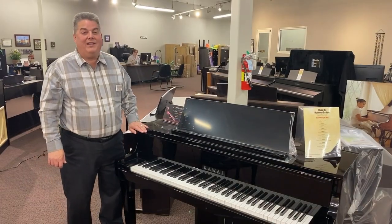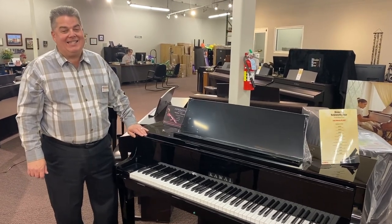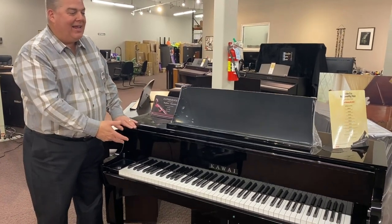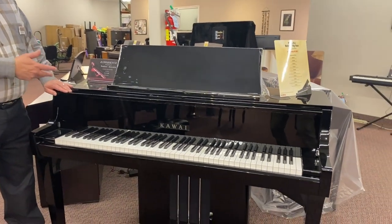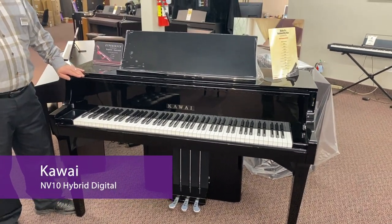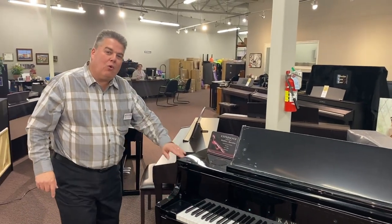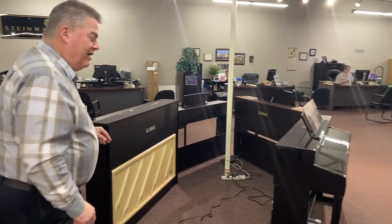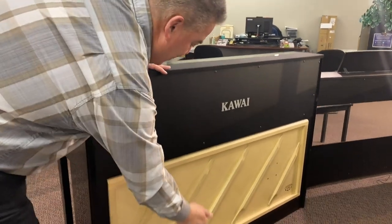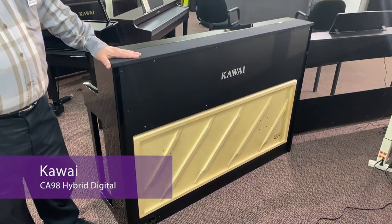And now this brings us to the Kawai Digital Piano section. Kawai is increasingly known today for their fantastic hybrid digital pianos. This is the now legendary Kawai NV10, which features the Kawai Millennium 3 Action — the same action that's in most of the best Kawai acoustic grand pianos. One more stop in the Kawai section: we're going to go over here to a Kawai Digital Piano that actually features a real spruce soundboard. You simply must come in and check these pianos out.